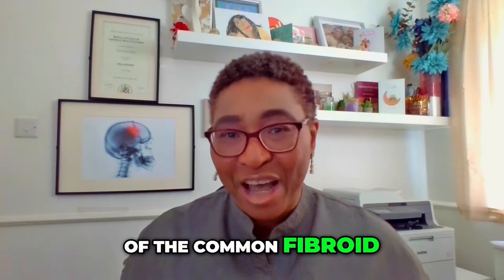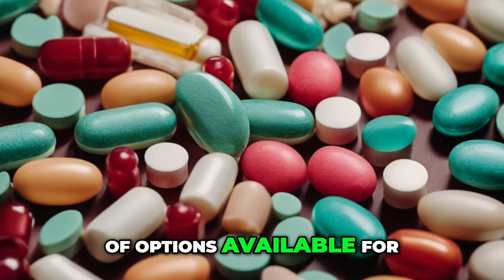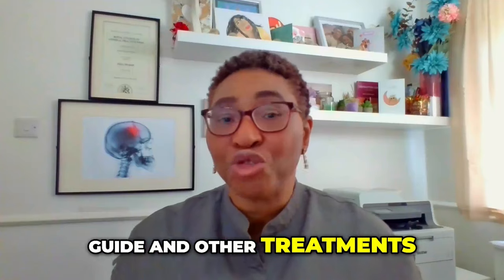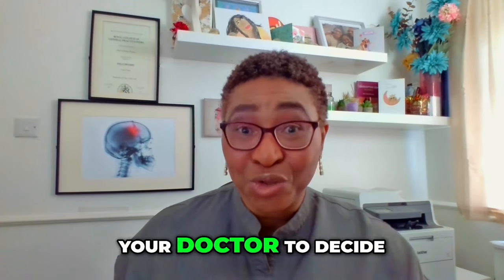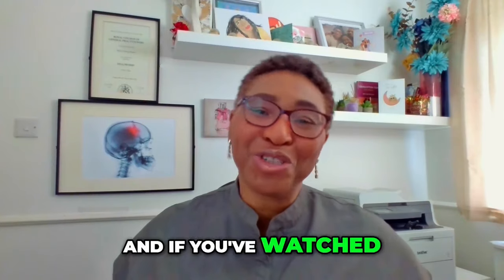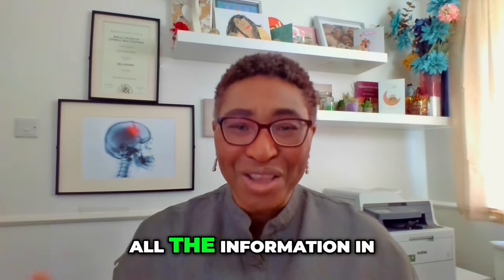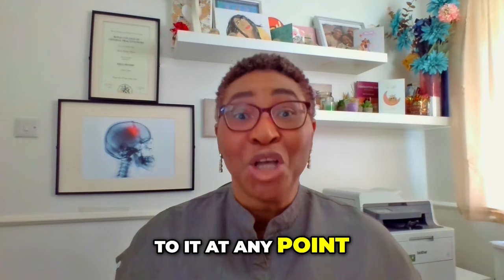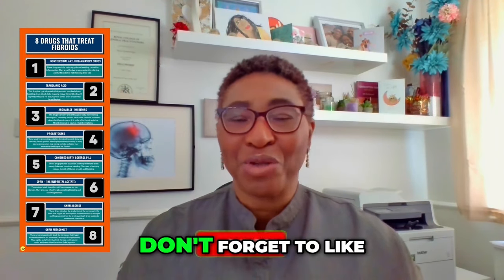We've just ranked eight of the common fibroid drug treatments available. Hopefully this will help you understand the range of options and which may best suit your needs. Remember, this is just a guide and other treatments might be available — medicine is continuously evolving — so please have a conversation with your doctor to decide the best option for you. If you want all the information in this video in a handy guide, use the link in the description box to download my fibroid drug treatment ranking. Please like this video, consider subscribing to the channel, and I'll see you again soon.